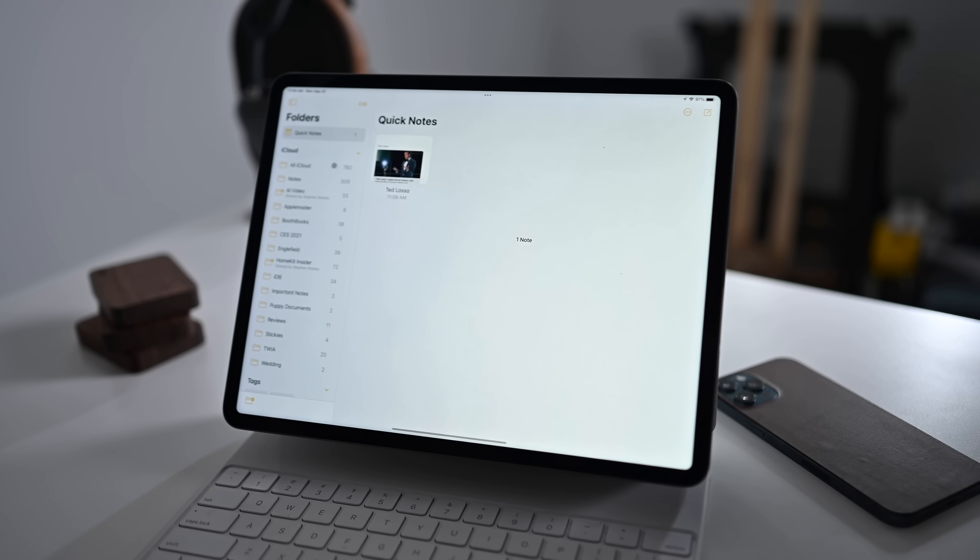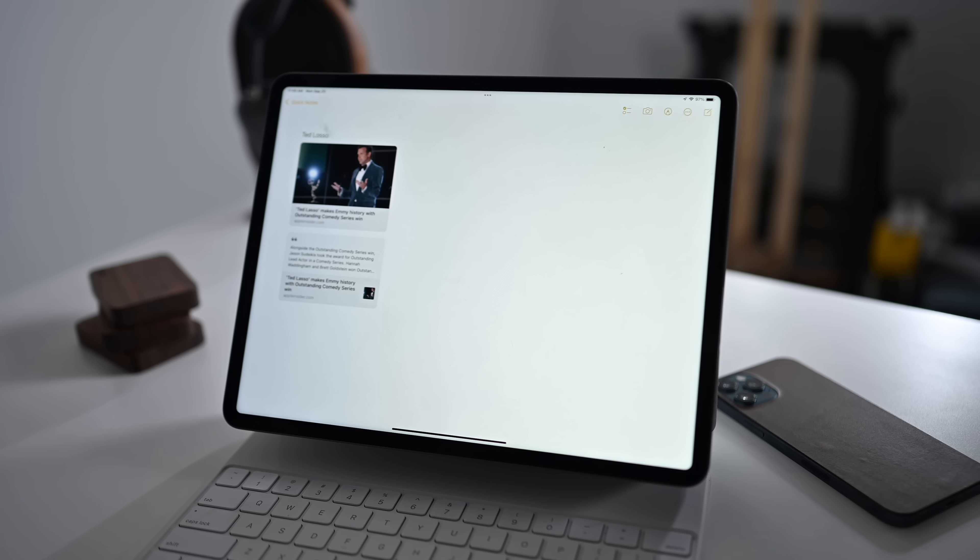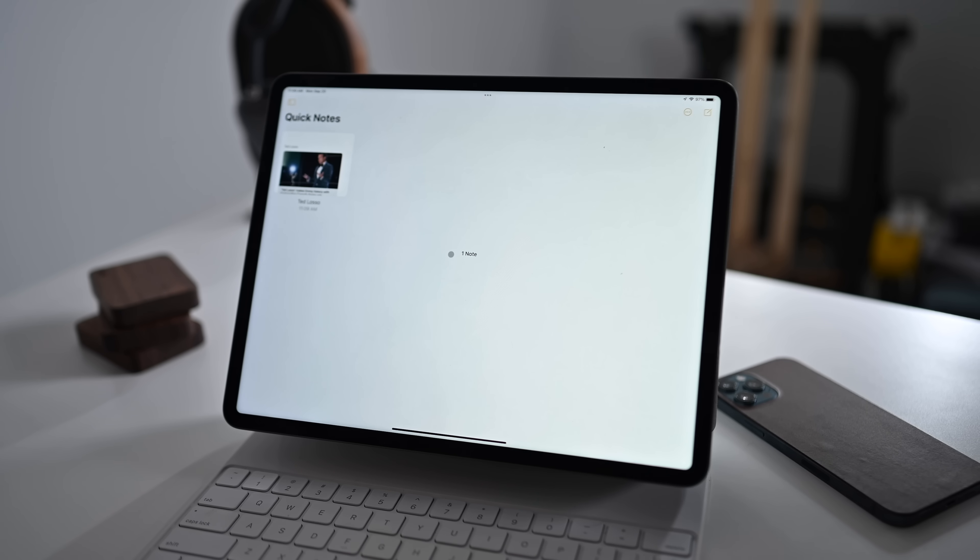Quick Note syncs in the Notes app. There's a whole dedicated Quick Note folder, and this syncs to all my devices, including my iPhone and my Mac. Quick Note is easily one of my favorite new features coming with iPadOS 15.